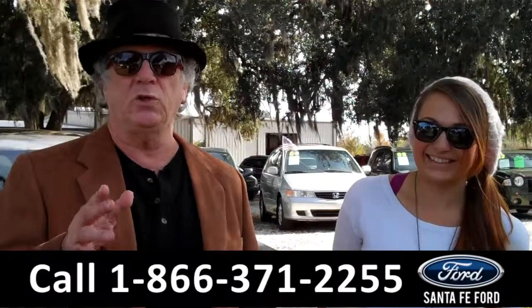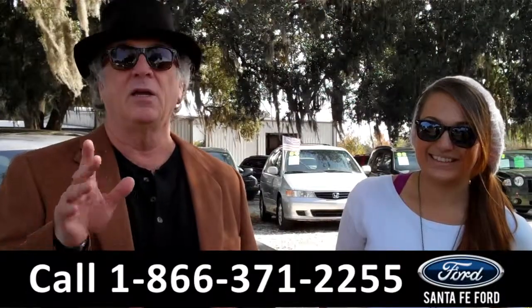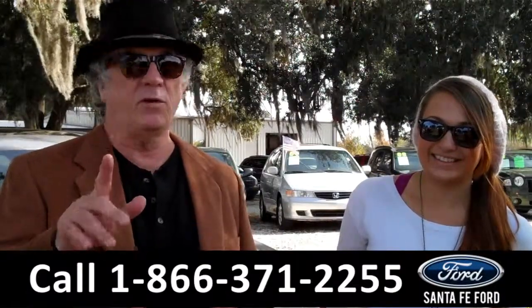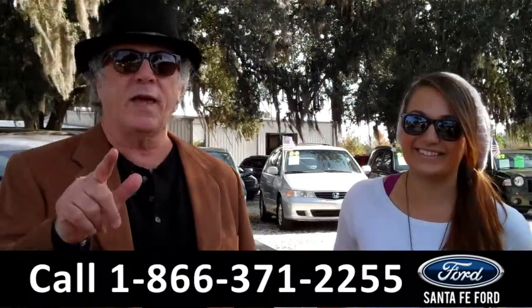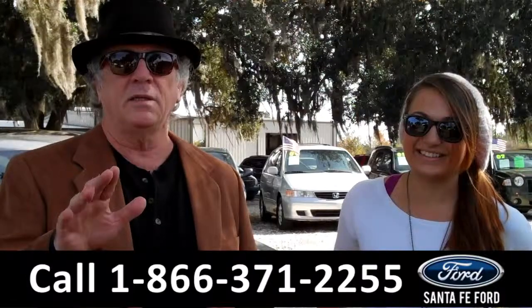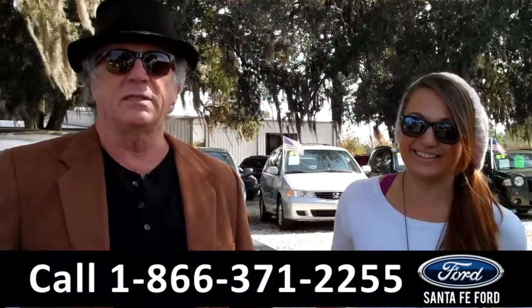Right now we have a 2015 Volvo XC60 with 20,000 miles just traded in. Stay tuned, Carly has more details.